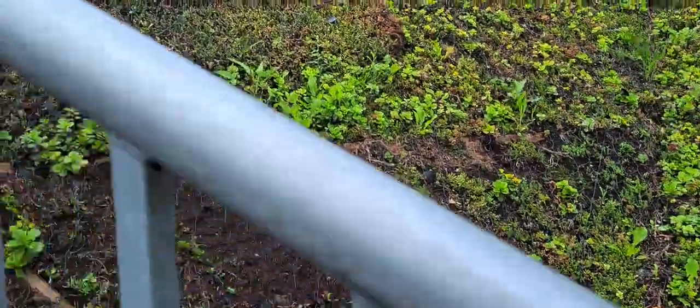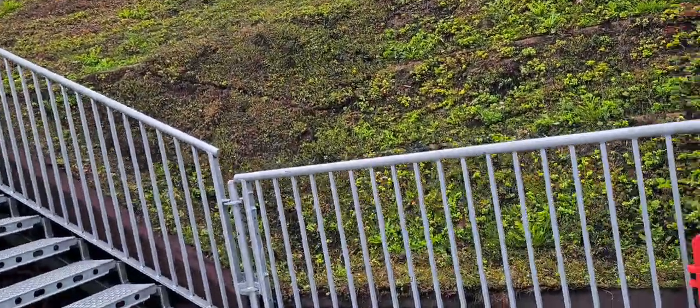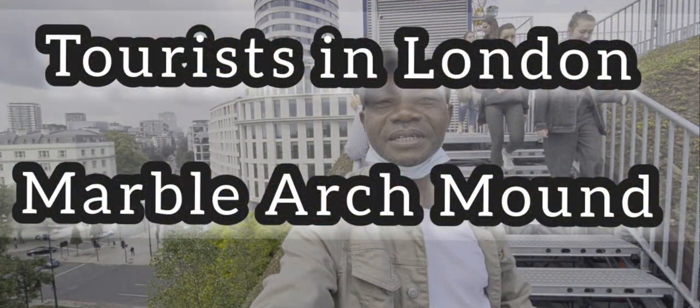It's actually free to come here. No tickets are required — as of the 21st of June it's now free. You can visit and climb over the Marble Arch Mount and it's free.